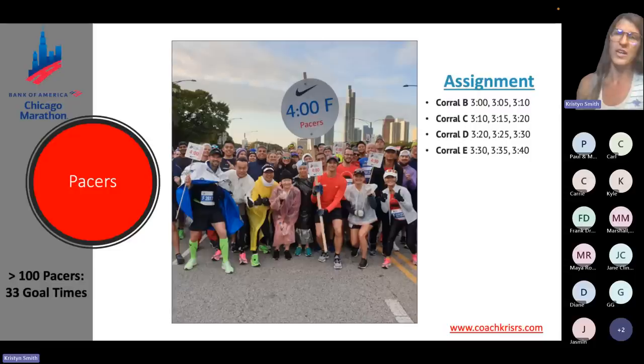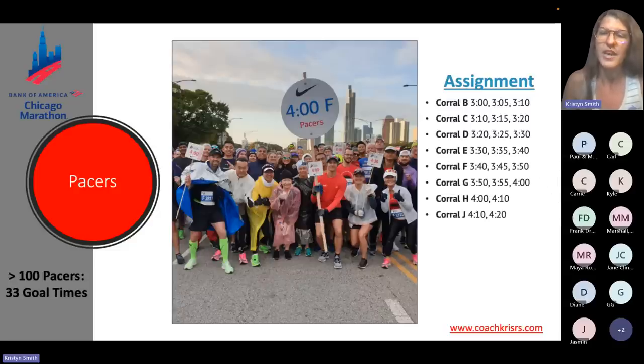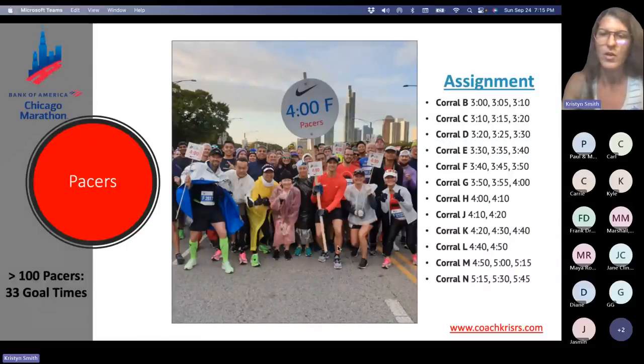Wave one has pacers in corrals B, C, D, and E, spaced every five minutes with overlapping times. Wave two has corrals F, G, H, and J — corrals H and J have two options, others have three. Wave three covers corrals K, L, M, and N — spaced a little further apart, about every 10 minutes, with overlapping times within that. There are two pacers assigned to each of those times, so you'll have big signs and big groups and plenty of choices.